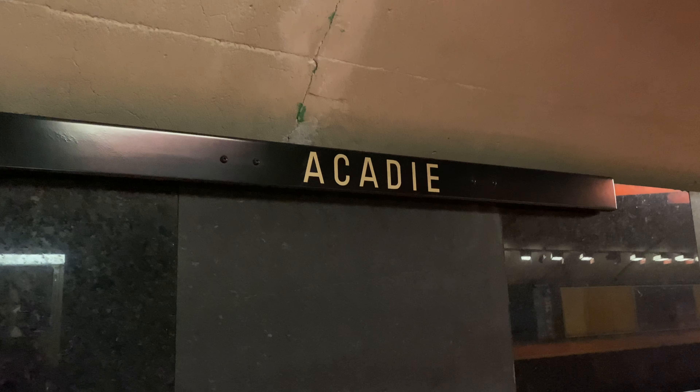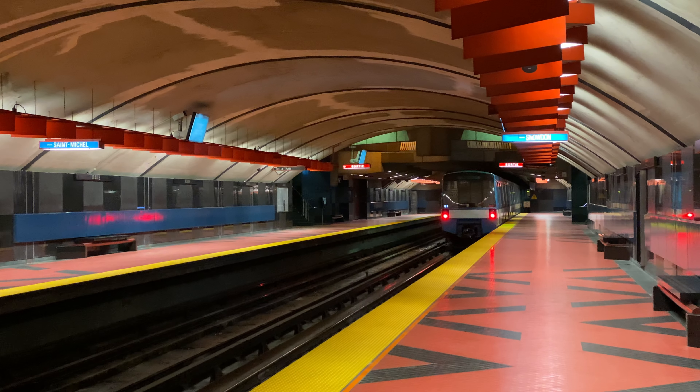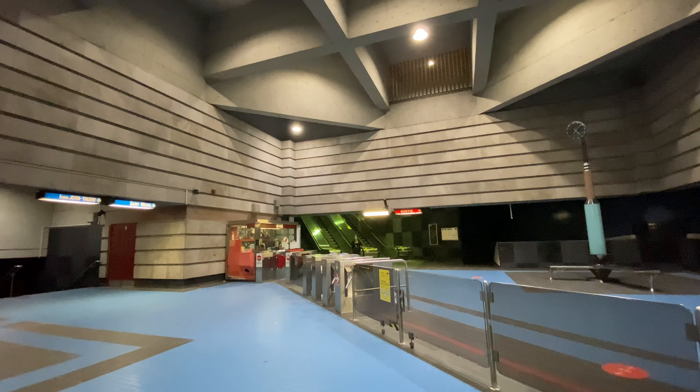Surprisingly, we find ourselves on the Blue Line for the only time in this Q&A — the only question that included a Blue Line station. This is my favorite station in the entire metro: Acadie, with its red and blue accents. It's just a very colorful station. I love the way it looks and love the asymmetrical design upstairs. It's a really neat station design overall, and I'm happy it's this one representing the Blue Line.